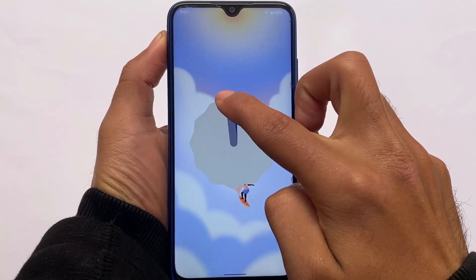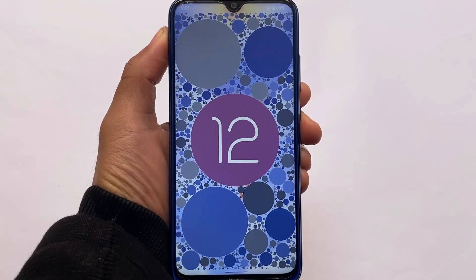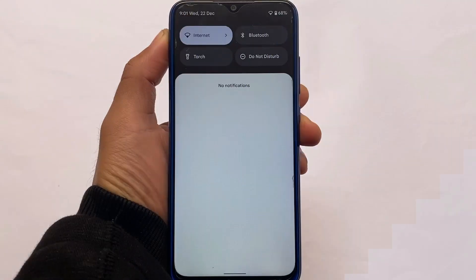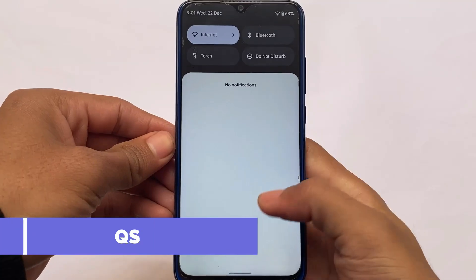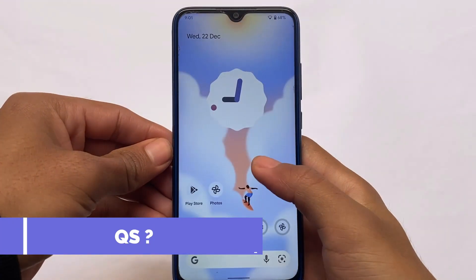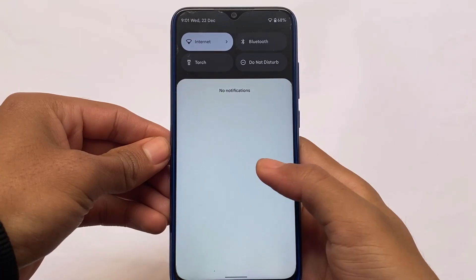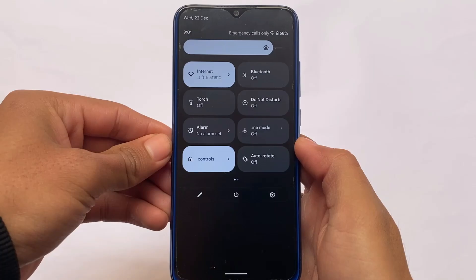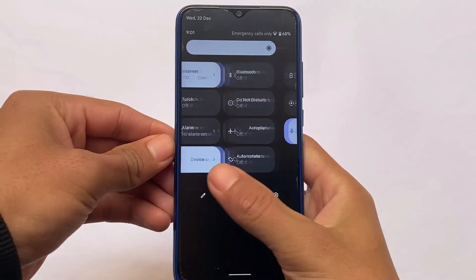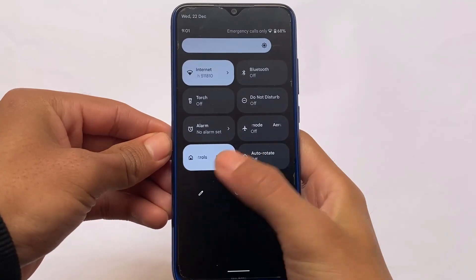It's looking smooth — wasn't expecting that. It's been a long time since I reviewed Pixel Experience based on Android 12, and now it's officially available for Redmi Note 8 users. The animations are smooth, but these are not Android 12L animations — Android 12L has better, improved animations, which is not present here since it's not based on Android 12L.